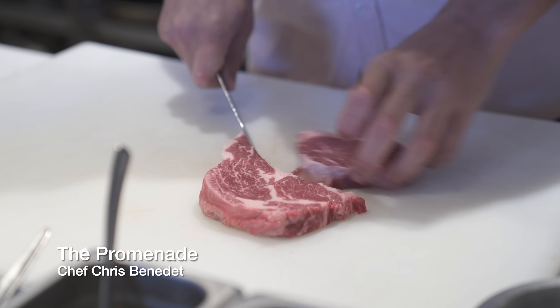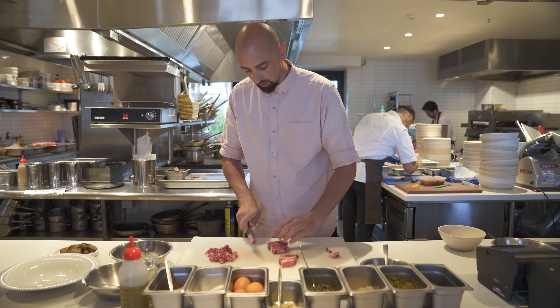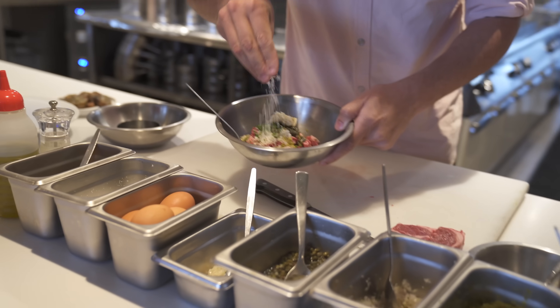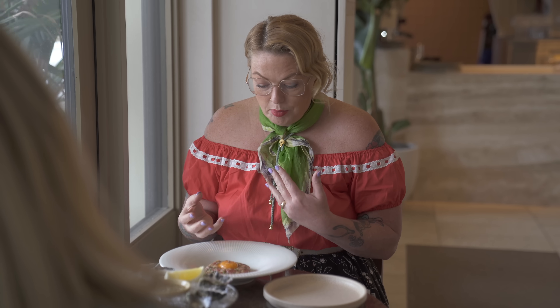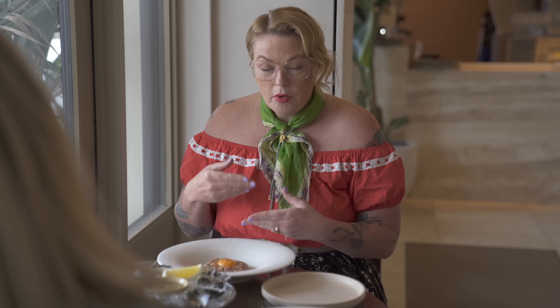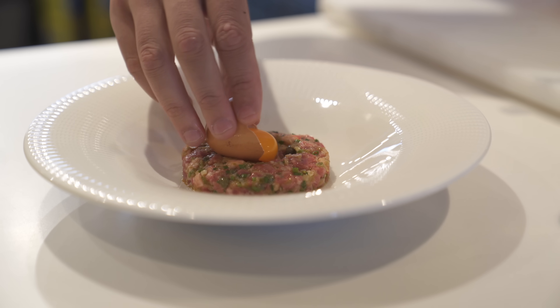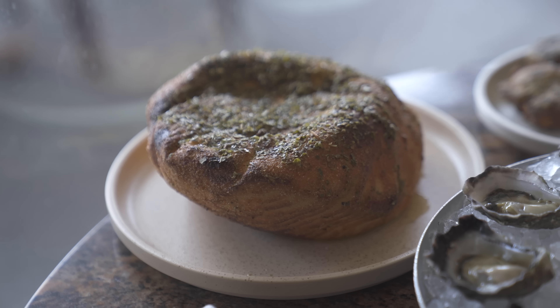The tartare is a mix of beautiful beef, pickled capers in Mirren, pickled enoki mushrooms, chives, fermented chilli which they do in-house, a perfect little egg, some olive oil, salt and pepper — all hand chopped. I'm pretty excited for it, especially because it's coming with a few little roast potatoes and this enormous puffy bread.